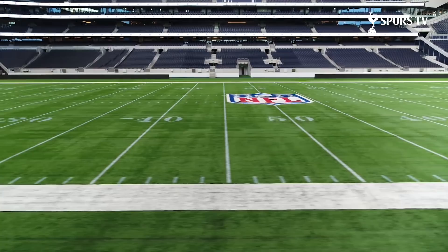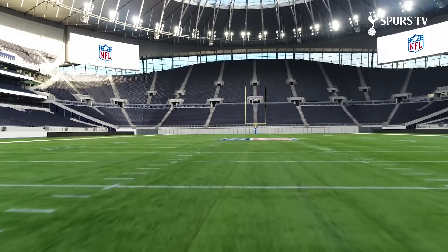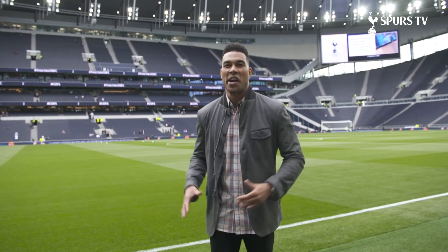Here we are right on the pitch, the field. Obviously right now we're getting ready for a Premier League game, but on October the 6th, this is going to be NFL royalty out here. Players will be right where I'm standing and they'll look up and feel exactly how I feel right now — this is going to be one of their best moments in time as they get ready to play in front of this amazing UK crowd.